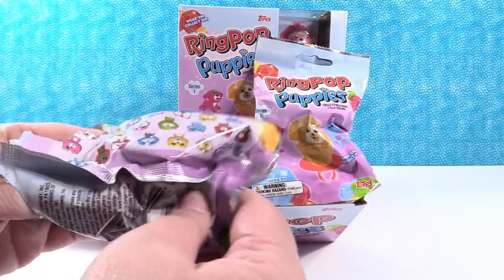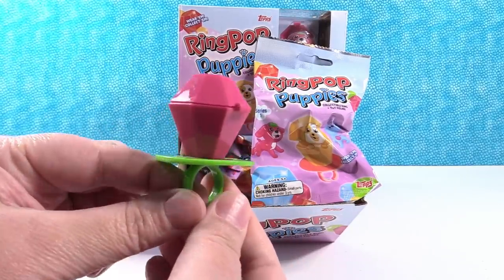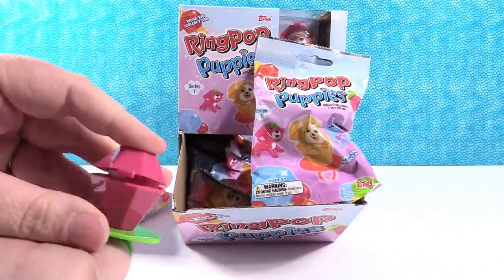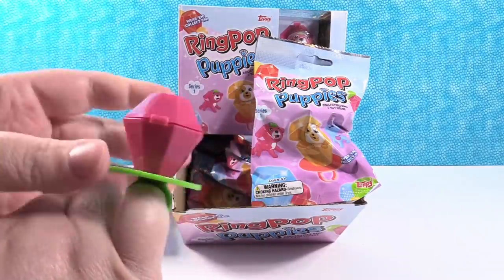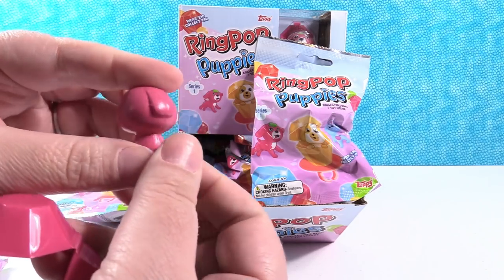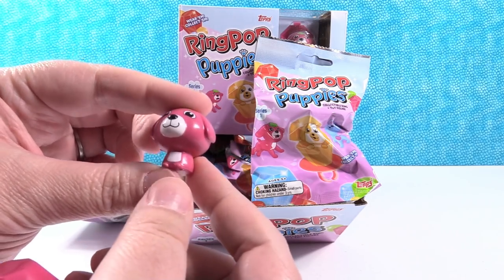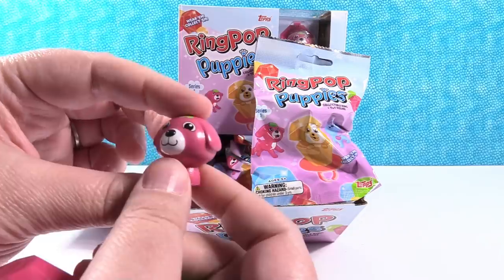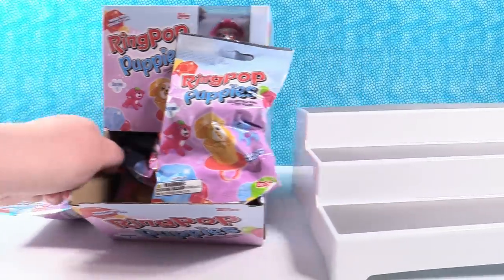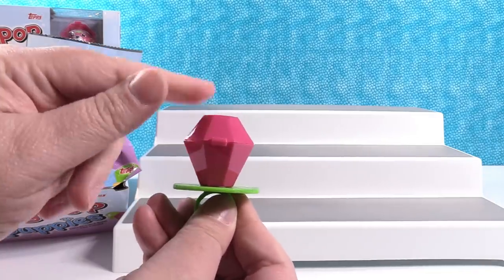Let's see who we have. It looks just like the Ring Pop candies that you can buy and eat — but don't eat this one. You have the little ring, and it opened. You can wear it and take it with you. This one's cute — you have Barry. This is adorable. I love the size of it; it's like the size of a Shopkin. The head's a little bit bigger, but that's really cute. That's awesome — Barry!